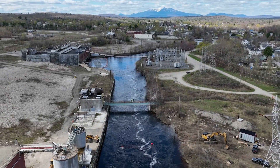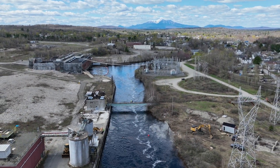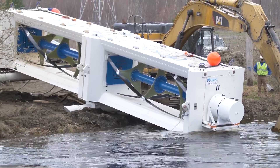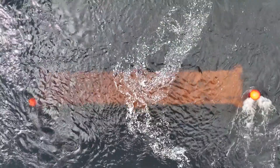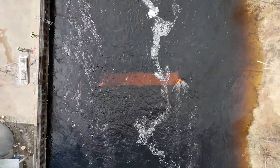The Millinocket stream where ORPC has deployed these devices is about a hundred feet wide. Two Modular RivGen devices are connected horizontally and anchored about one and a half feet under the water's surface. Buoys mark these devices' locations so people using the stream for recreation will know exactly where they are.